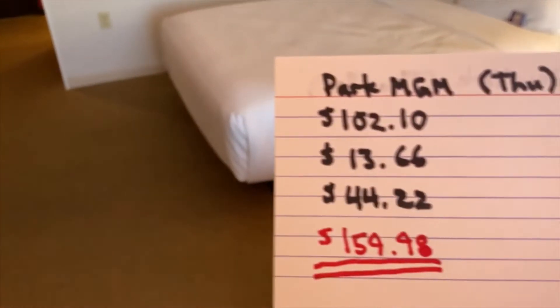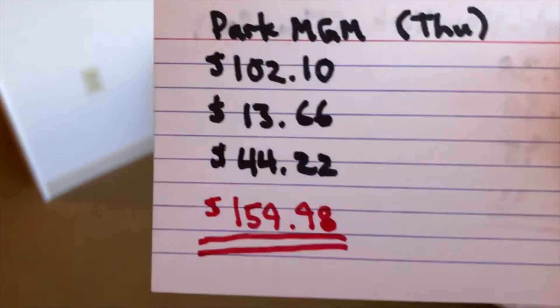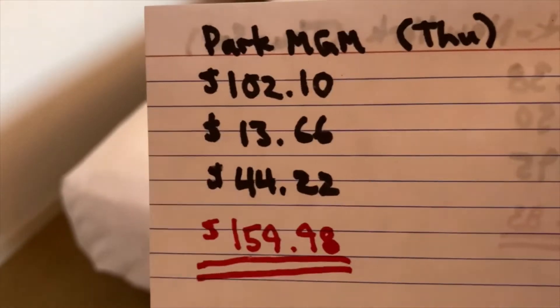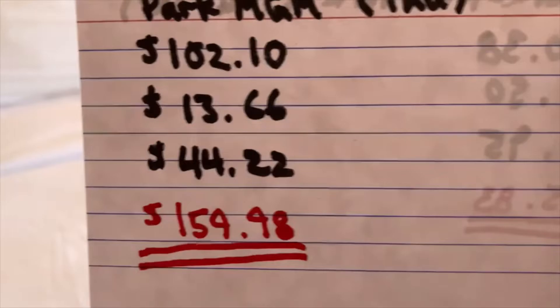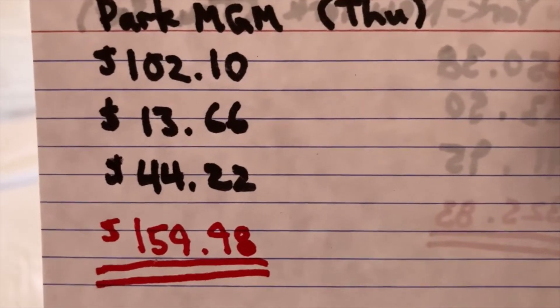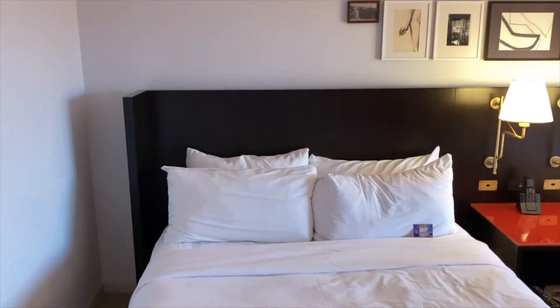So let's take a look at what the room costs tonight — this is a Thursday. $102.10 was the base rate, $13.66 was the tax, $44.22 resort fee, $159.98 was the total cost. And that was comped, so I can definitely live with that.